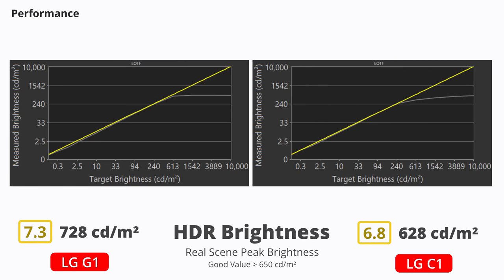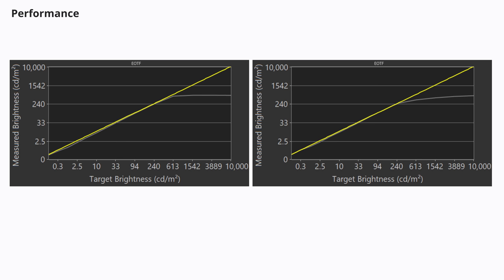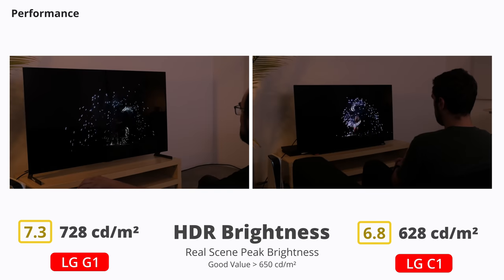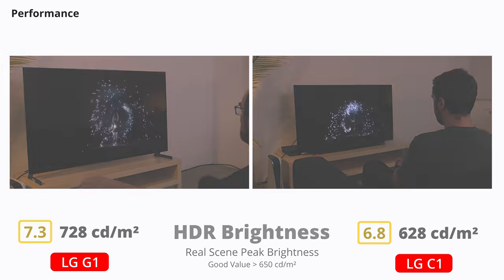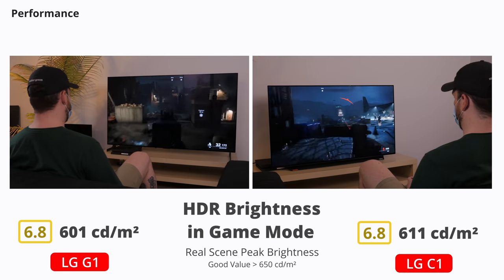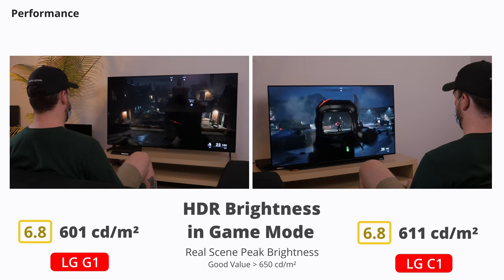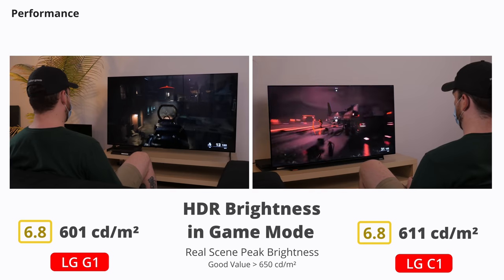In HDR, you can see that the G1 gets a lot brighter. The G1 is using LG's EVO panel, which promises up to a 20% increase in brightness compared to traditional OLED panels. Just a side note: some users have confirmed that their C1 has the EVO panel, but ours doesn't. The results might be different for those with an EVO panel, but as for ours, the G1 is roughly 100 nits brighter than our non-EVO C1 in most scenes. Unfortunately, there's a significant drop in brightness when going into game mode on the G1, bringing it down to about the same level as the C1 — around 600 nits in real scenes — but smaller highlights are a bit brighter.